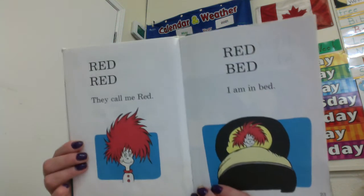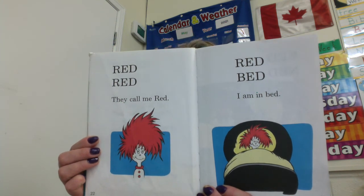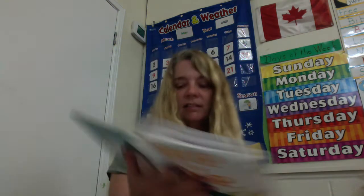Red, red. They call me red. Red bed. I'm in bed. Red bed. Is that the -ed family? Red has some beautiful hair. Red, Ned, Ted, and Ed in bed. That is a big bed.